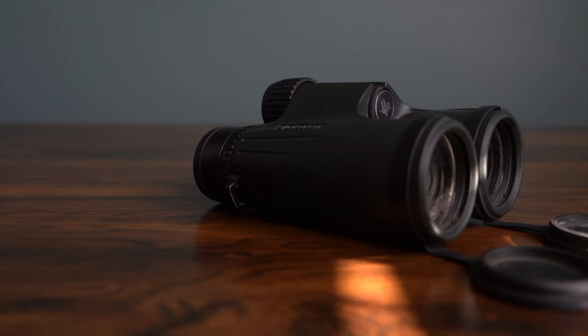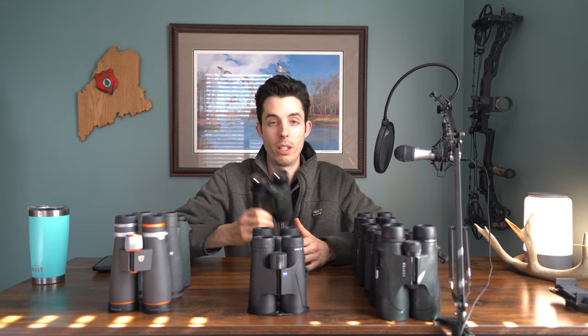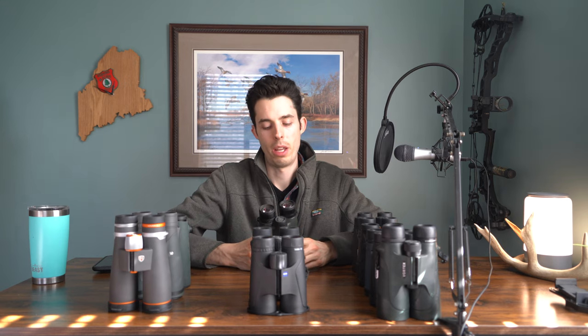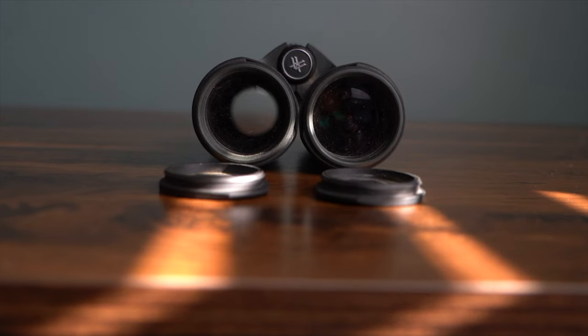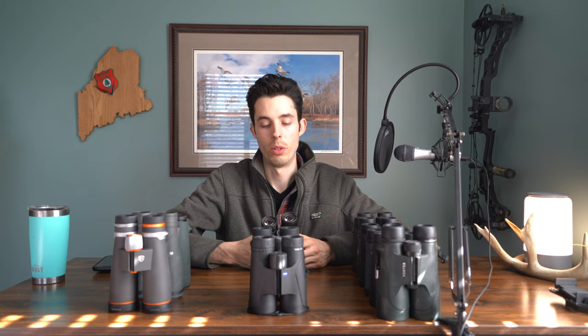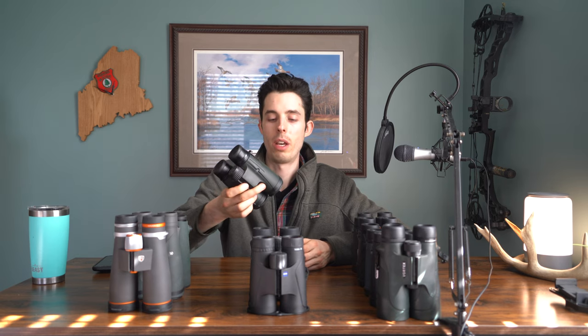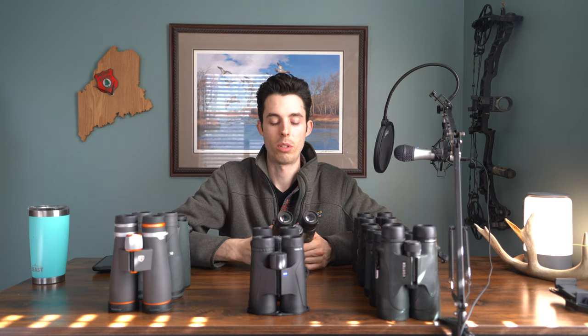The Vortex Vipers are also 8x42s and I did like these quite a bit. They did well at everything — not great at any one thing, but slightly above average across the board. Their build quality was really good. What I really liked is that they didn't do anything annoying. Most binoculars I tested had some quirk that was irritating to deal with, and these didn't. Low light, edge-to-edge clarity — all of it was slightly above average.